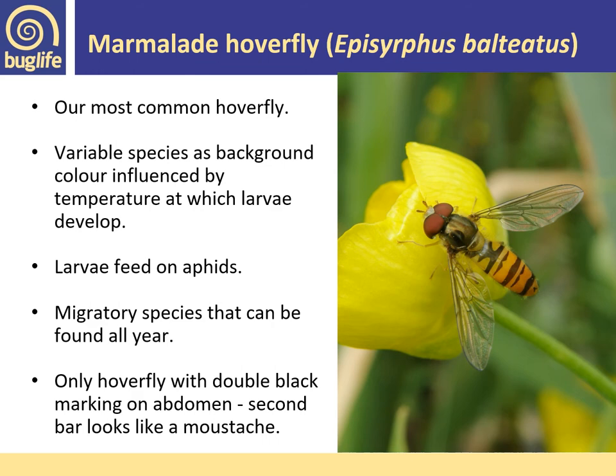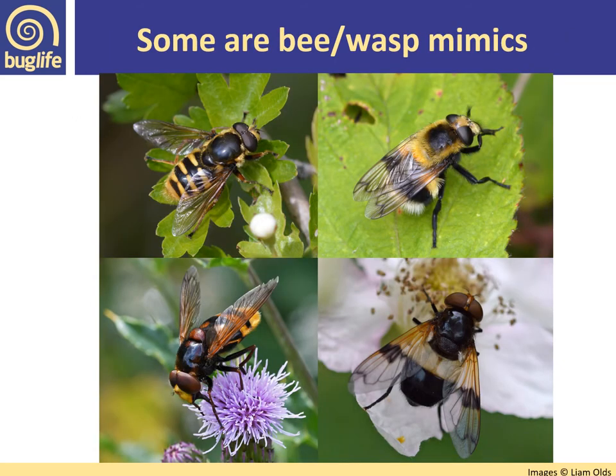The marmalade hoverfly is the only hoverfly with a double black marking on the abdomen where the second bar looks like a moustache — really easy to identify. Some hoverflies mimic bees and wasps in a form of Batesian mimicry, where a harmless, palatable species mimics the appearance of a harmful or noxious species for protection. There are around 10 species of hoverfly that can be regarded as bumblebee mimics and about five or six regarded as honey bee mimics, plus many others that mimic solitary bees and wasps in a fairly general way.